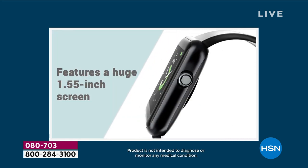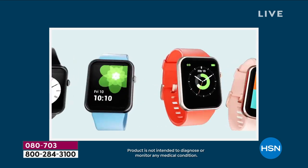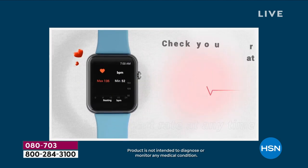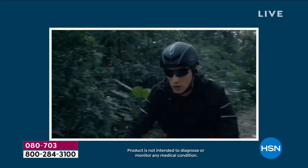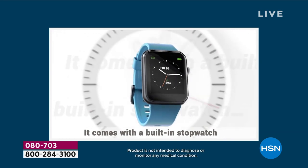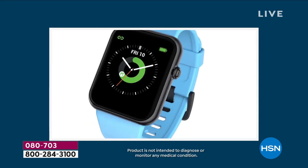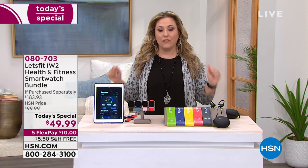This watch is from Let's Fit. It is a health and fitness smart watch. It tells time and tracks your steps — yes, it does a lot more than that. Maybe you're doing indoor cycling — it'll track that. How about your heart rate? How about an oximeter to see what your blood oxygen level is? How about a 10-day battery life? It also comes with bonuses like fitness bands and a set of waterproof headphones. And how much would you pay for all those things? This is absolutely amazing at $49.99.